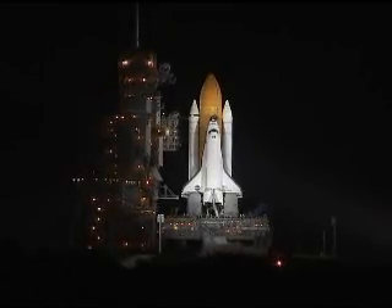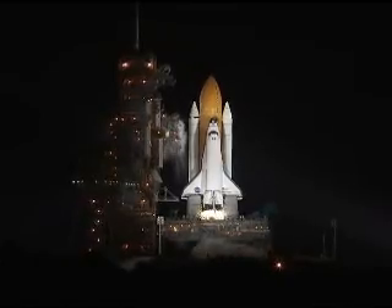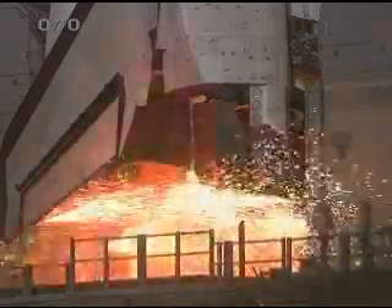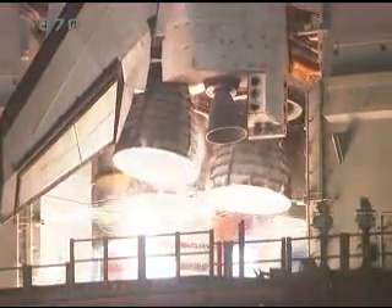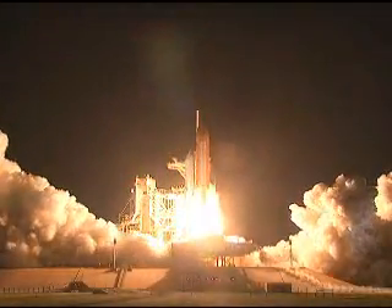T-minus 15 seconds. The sound suppression water system has been activated. We have a go for main engine start. Main engine start. Two, one. Booster ignition and liftoff of Discovery.